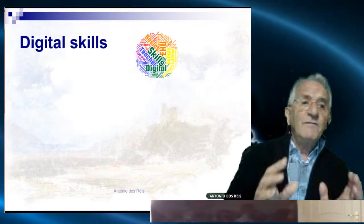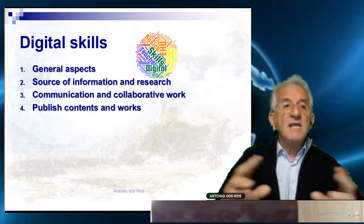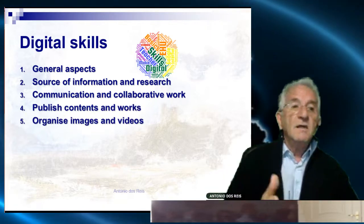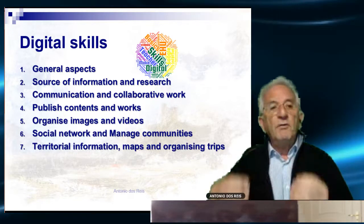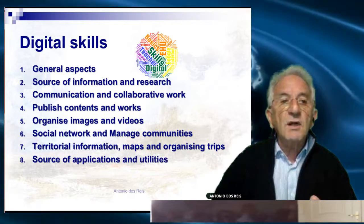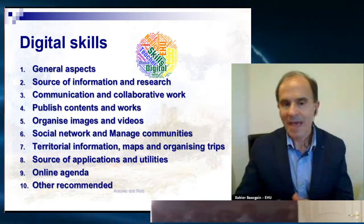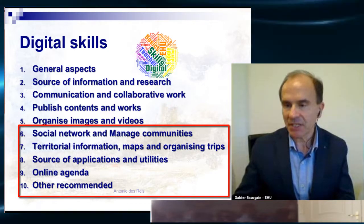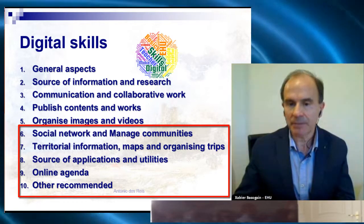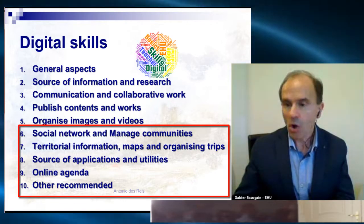The main aspects are related to general aspect skills, and they are: source of information and research, communication, collaborative work, publishing contents and works, organizing images and videos — everything is multimedia today — social networks and managed communities, and geolocation information.